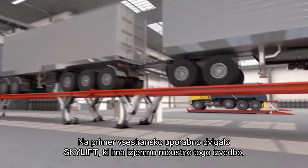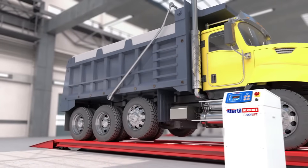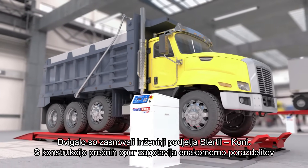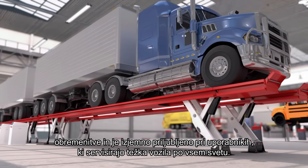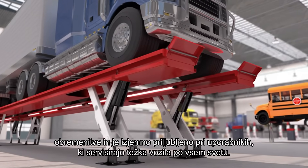Take for instance the versatile Skylift, which has the original sturdy box design, designed by Stertil-Koni engineers with cross-member construction, ensuring an equal distribution of forces, and which is immensely popular with heavy-duty platform lift users all over the globe.